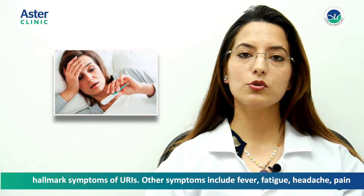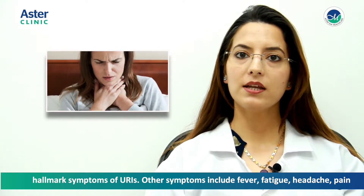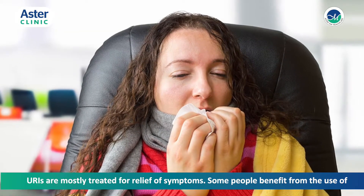Other symptoms include fever, fatigue, headache, pain during swallowing, and wheezing. URIs are mostly treated for relief of symptoms.